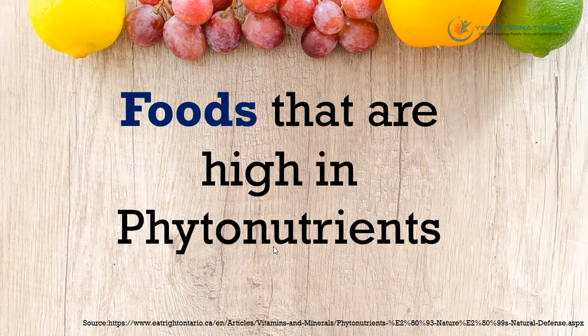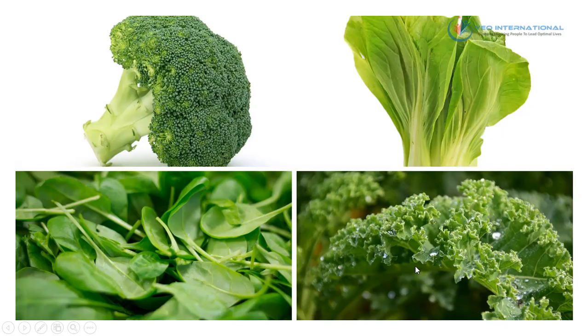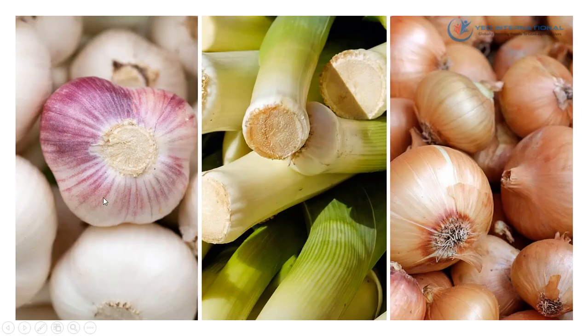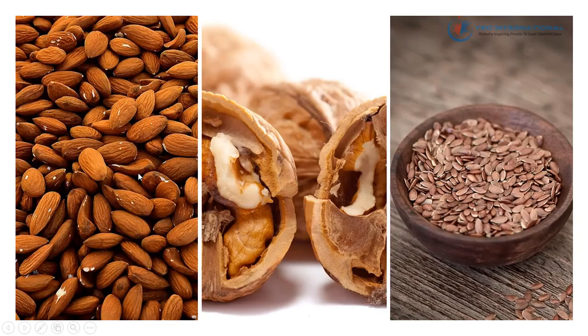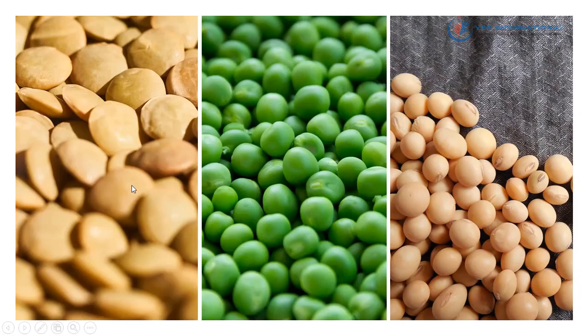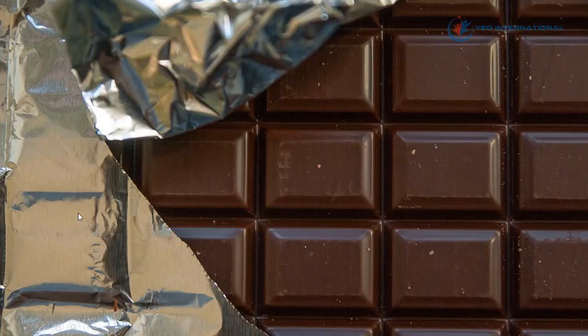Moving on to foods that are high in phytonutrients — some great examples include tomatoes, sweet potatoes, citrus fruits, carrots, broccoli, bok choy, kale, and spinach. We also have garlic, leeks, and onions, as well as brown rice, barley, and quinoa. Additionally, almonds, walnuts, and flax seeds are good sources, along with green beans, peas, and soybeans. Black coffee, green tea, and herbal teas also count, and lastly dark chocolate. These are just some of the food items that contain a lot of phytonutrients.